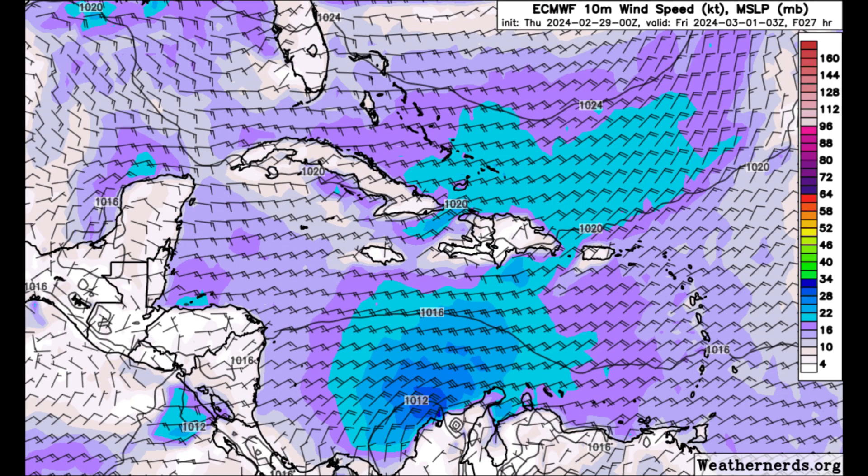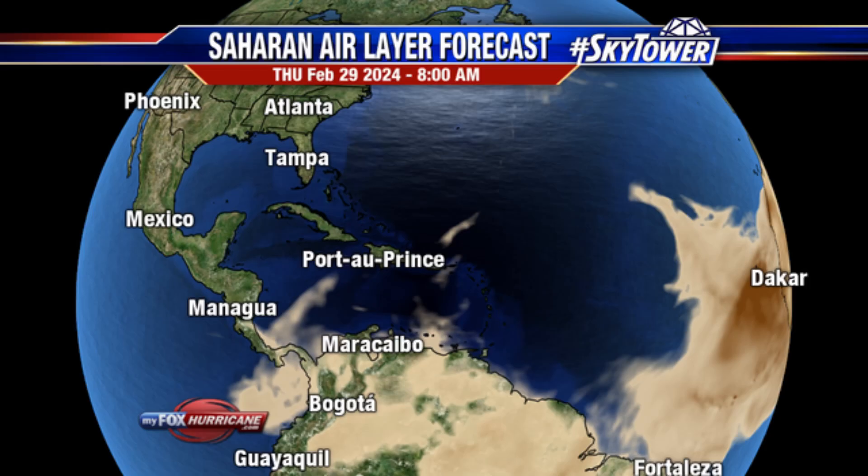Heading into this evening, it remains pretty windy and gets even windier in parts of the Bahamas and Turks and Caicos Islands, and even offshore areas such as Hispaniola. So it's going to be another windy day across the Caribbean region. Now, finally, we're moving on to the Saharan Air Layer forecast.